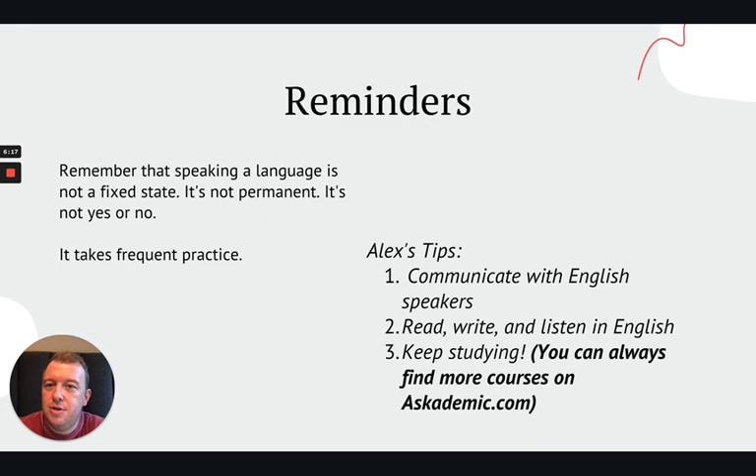I want to remind you that speaking a language is not a fixed state. It's not permanent. It's not yes or no. What I mean is that we don't simply just learn something and it sticks in our mind and never leaves. I wish that was the case — unfortunately, life is not that easy. Instead, it takes frequent practice. I want you to keep that in mind with everything that you've learned here.